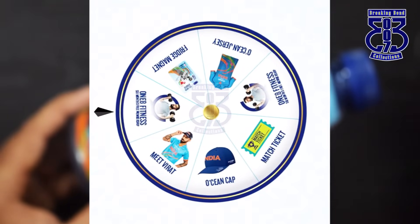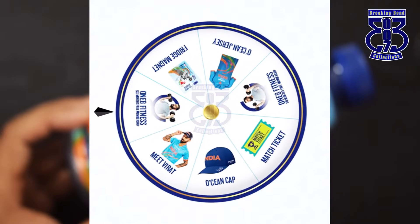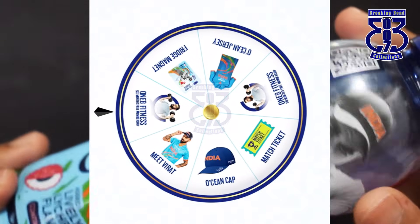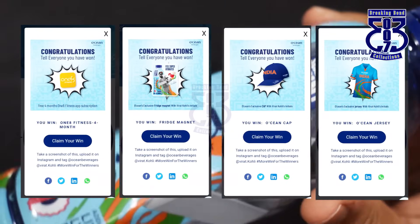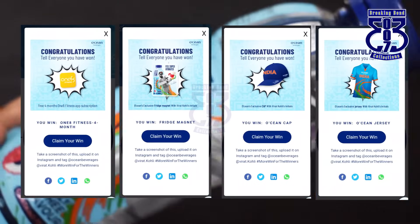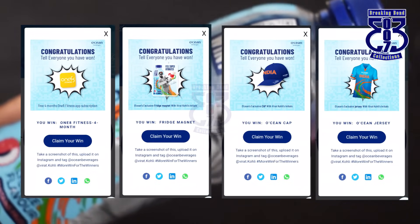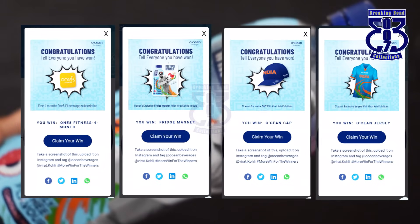After you spin, based on your code, you can win multiple prizes: a cap, a jersey of different sizes where you can choose your size, a fridge magnet, or a match ticket. If none of those, you can win an Ocean health subscription — which is the mandatory consolation prize. The ultimate prize is a chance to meet Virat Kohli. I have already participated and took around 12 bottles. I got a jersey, a cap, a fridge magnet, and a subscription. Once I receive my products, I will add those in a separate video.